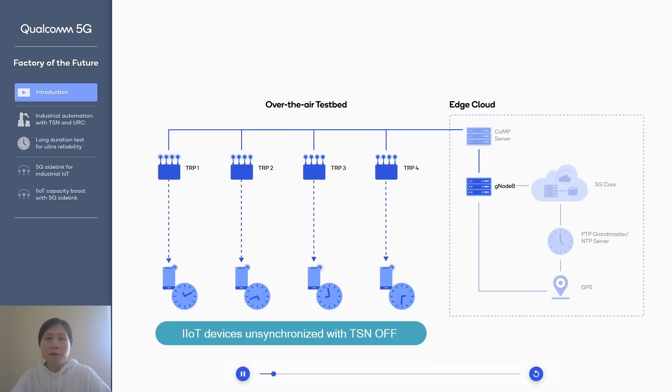In the beginning, we can see that there's no TSN enabled, and all the IoT devices are not synchronized — they have their own separate timing. We can also see that there's no CoMP enabled; in a sense, each device is served by a single transmission and reception point.